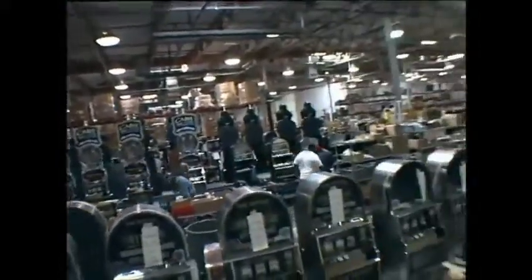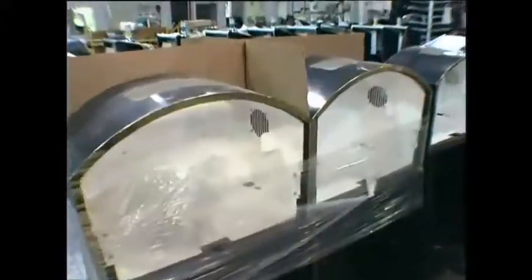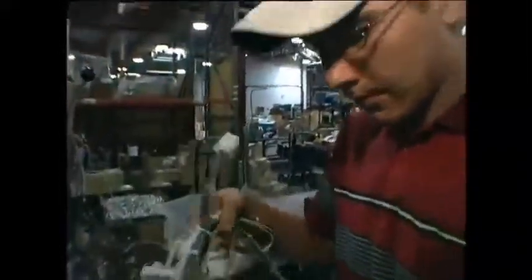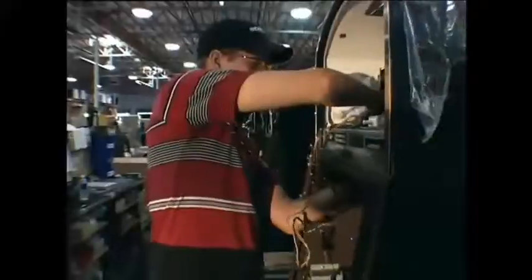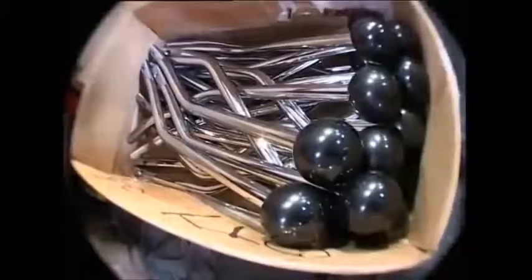At Bally Gaming in the USA, they make nearly 300 new slot machines every day. The first thing that's needed is a big cabinet for all the thousands of parts to be put into. The engineers will kit this out with over 100 meters of color-coded cable. Fruit machines used to be mechanical, but times have moved on, and the modern machine takes gamblers' money electronically.